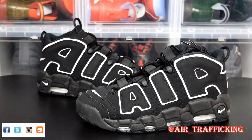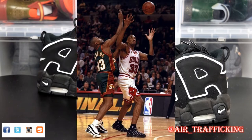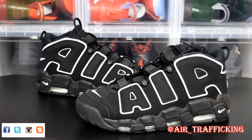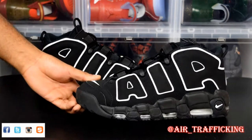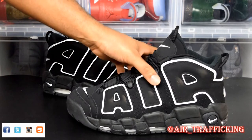It's such a classic and very iconic shoe. Of course it was made popular by Scottie Pippen, who wore it during the 95-96 Chicago Bulls season when they went 72 and 10. Anyway, this colorway in particular was one of the OG colorways as far as this sneaker is concerned.